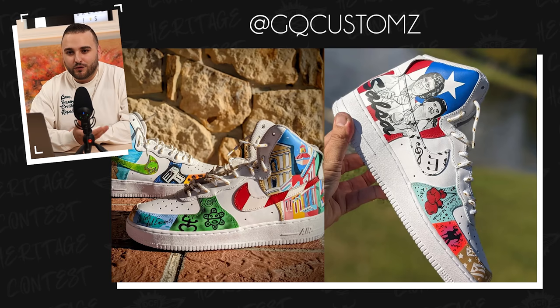Next up, we have Irma Zauber with a pair of Jordan 1s that pays homage to reggae culture and the iconic Bob Marley. We have one of his most famous songs, 'No Woman, No Cry,' featured along with the marijuana leaf on the toe box. And of course, you have to incorporate that red, yellow, and green. I like that rather than just going with solid panels, you did this cool dripping pattern on them. Overall, a really clean job here.